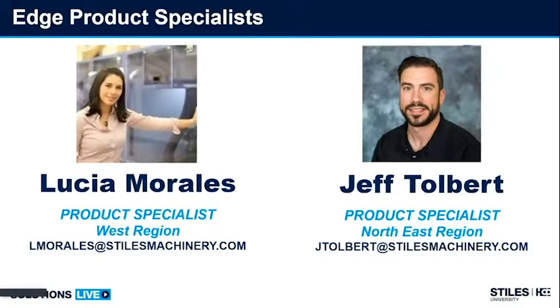If you two would, could you please activate your mics and tell us a little bit about yourselves? My name is Jeff Tolbert. I work as the EDGE Product Specialist for the northeast — from the PA-Ohio border all the way up to Maine is the territory I cover. I've been on the team about two and a half years, and I'm looking forward to getting this going today.